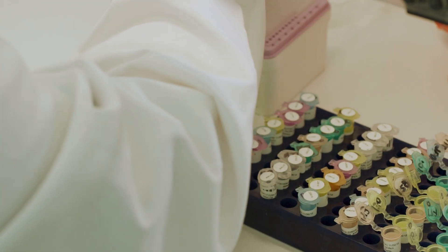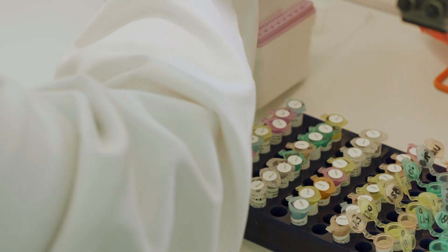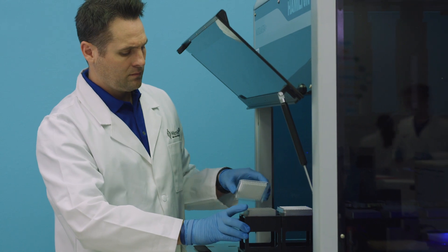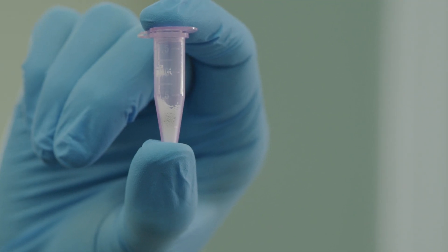Next-generation sequencing is the ability to use molecular technology to identify microorganisms by their DNA, and it's important because the traditional culture tools have not always provided the diagnostic information that a clinician needs to make accurate decisions on antimicrobials.